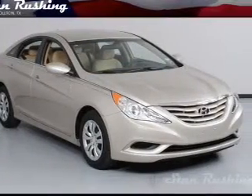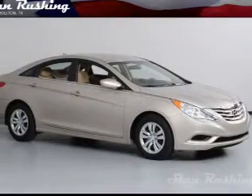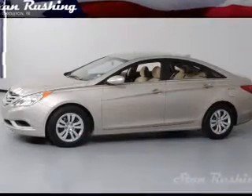With an efficient four-cylinder engine connected to a smooth-shifting six-speed automatic transmission, the anti-lock braking system will help deliver you safely to your destination. Power and reliability are a great combination.